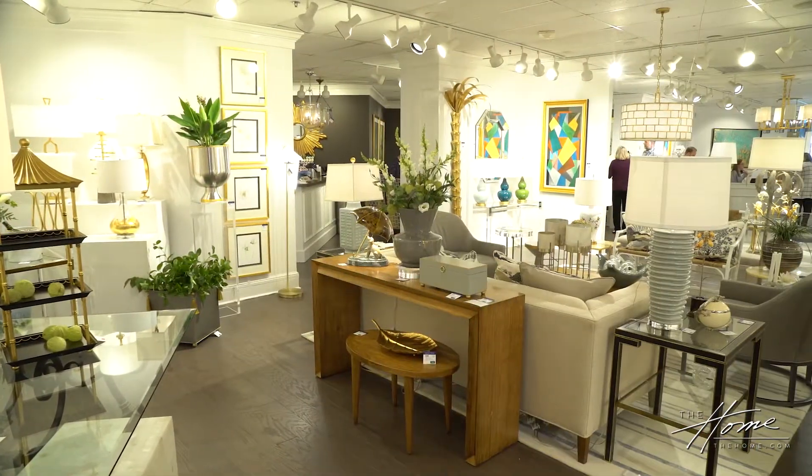One of the things consumers don't really understand is they want one look, yet you need to bring multiple looks into the home. You do that so well. Let's keep walking — I thought these pieces were really interesting. Oh, we're in the gold section!